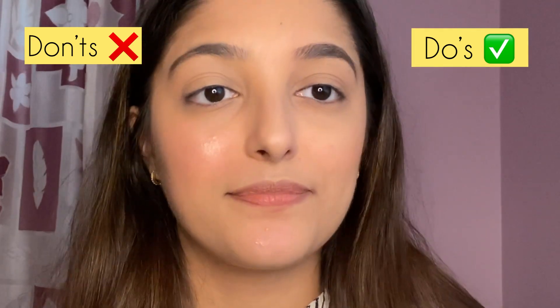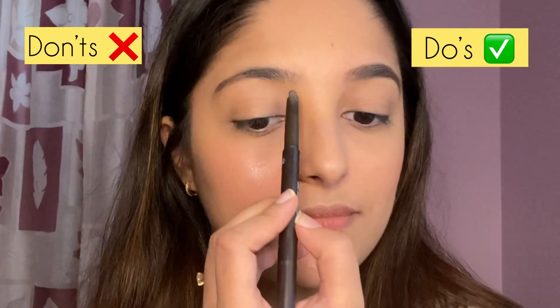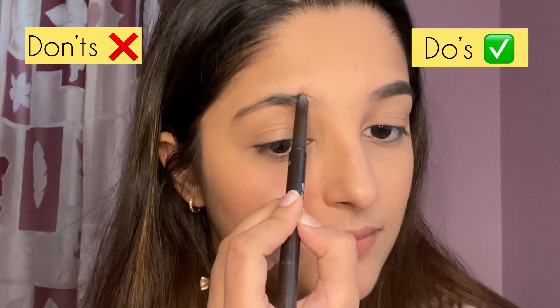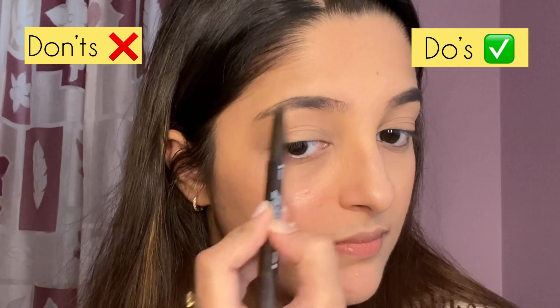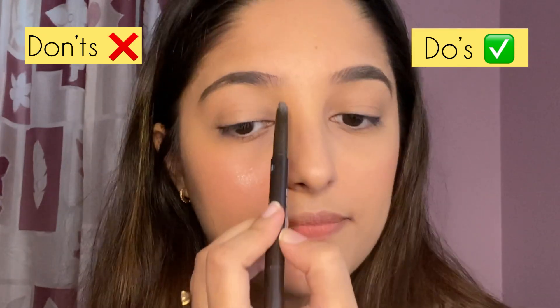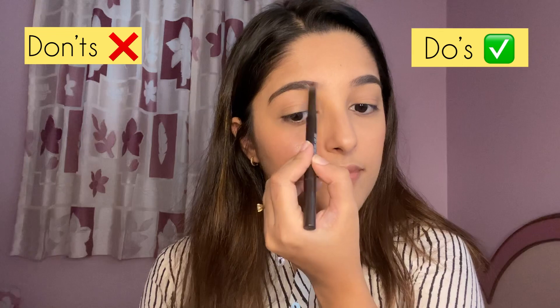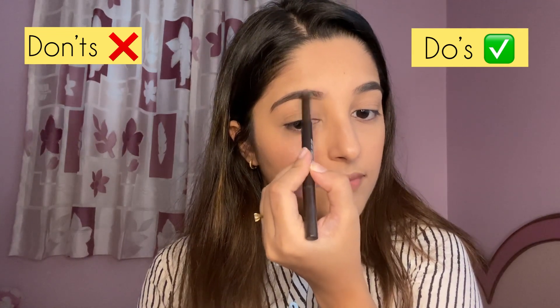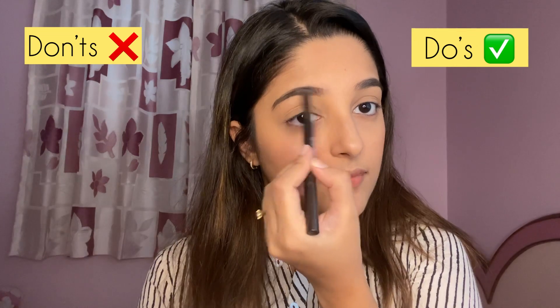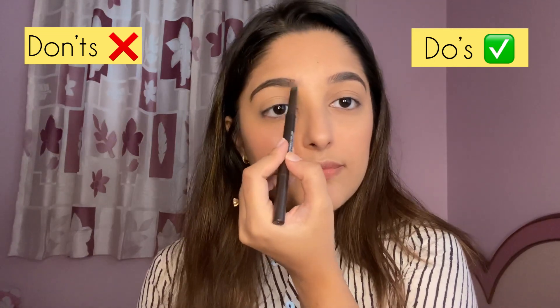Draw a very light border on the thicker part of your eyebrow. On my left side I'm going to use the pencil very heavy-handedly and draw a very thick, dark outline on the thicker side of the eyebrows. You can see for yourself which side looks better.